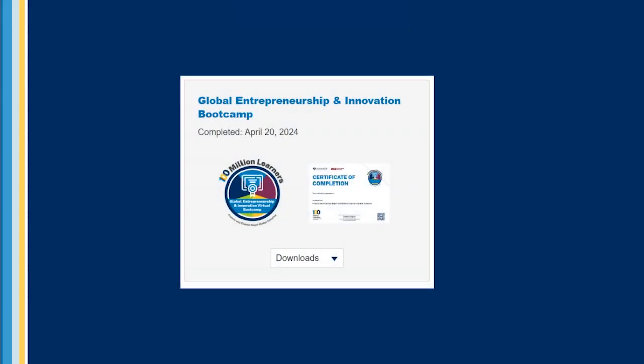Once you have successfully met all activity requirements and the course is 100% complete, a digital badge and certificate of completion will automatically be awarded to your account as acknowledgement of your achievement.